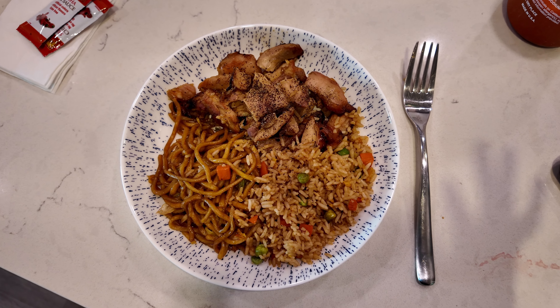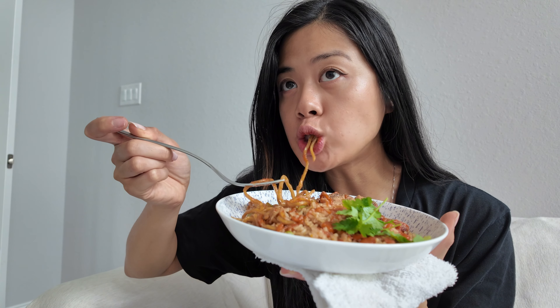Just putting it in a different bowl already makes it look so much better than Chinese takeout in a styrofoam container. This looks so good — I even added some cilantro to make it a little brighter and add more flavor. Let's dig in — I'm watching Damsel.